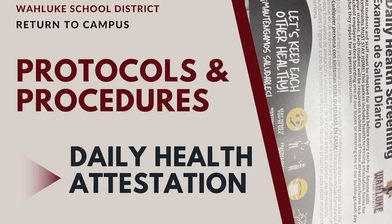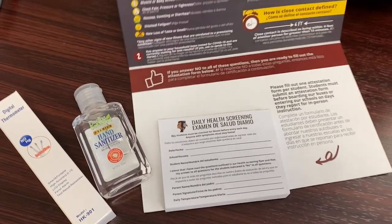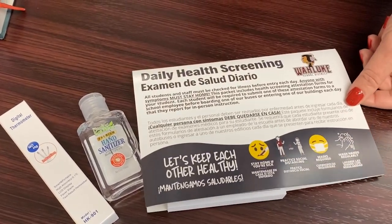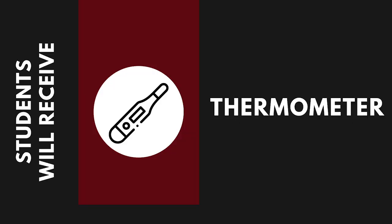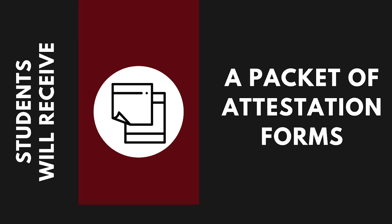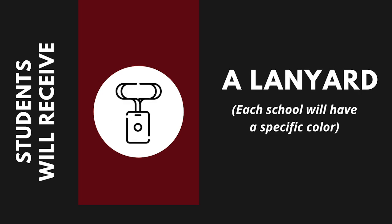Daily health attestation form. Each student will be required to fill out a health attestation form each day they attend in-person learning. Each student will be provided a thermometer, a packet of attestation forms, and a lanyard to hold their daily attestation form.